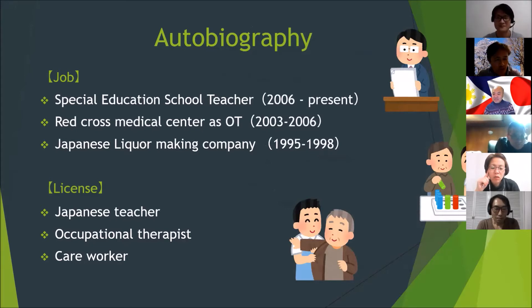Let me introduce myself. I was with Red Cross Medical Center in Japan from 2003 until 2006 as an occupational therapist. Currently, I am a special education school teacher, and I have been doing so for 14 years now.